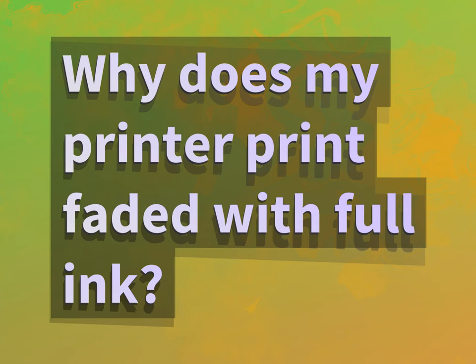Why does my printer print faded with full ink? Our goal is your satisfaction. Let us show you the way.